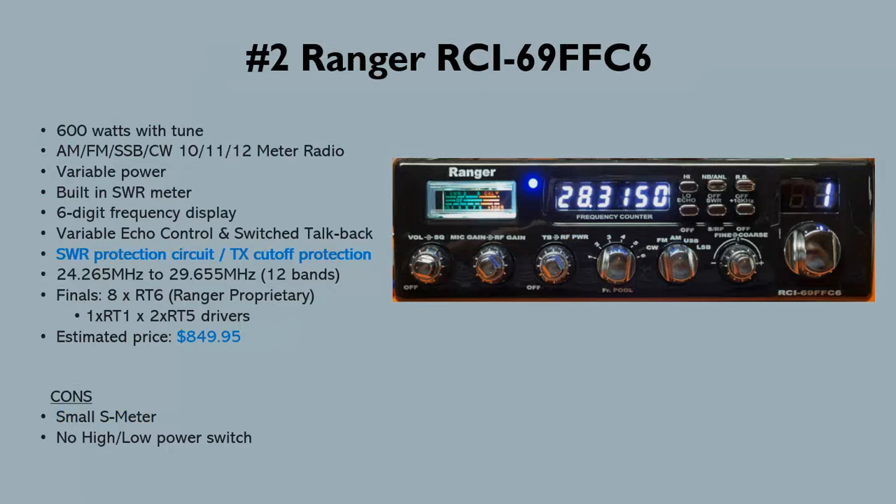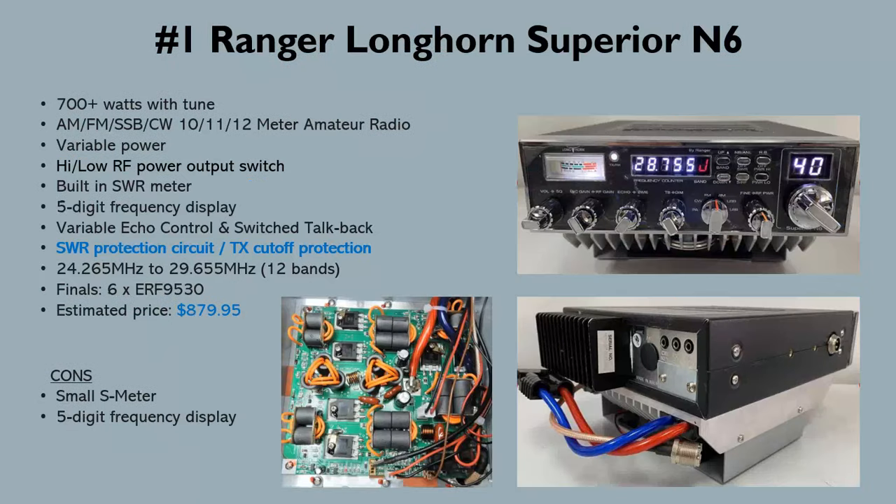Number one on the list and the winner is the Ranger Longhorn Superior N6, doing around 700-plus watts. It has six ERF 9530 finals with an estimated price of around $880. Some users are getting 750 to even 800 watts out of these radios — pretty impressive. This is the most powerful radio you can get as of September 2024, so keep prices and availability in mind when you watch this.